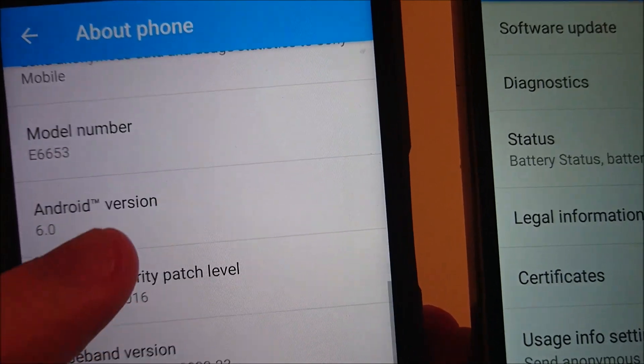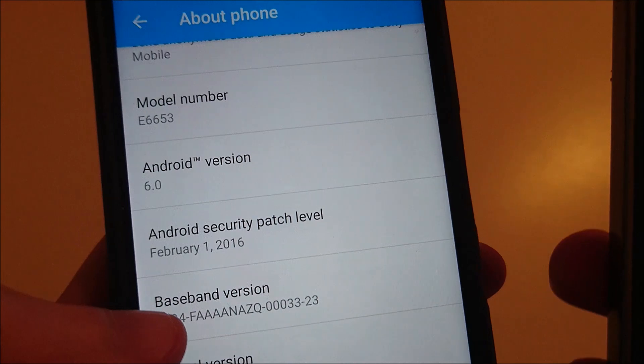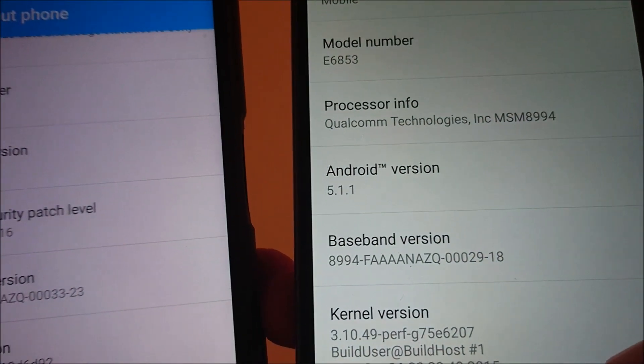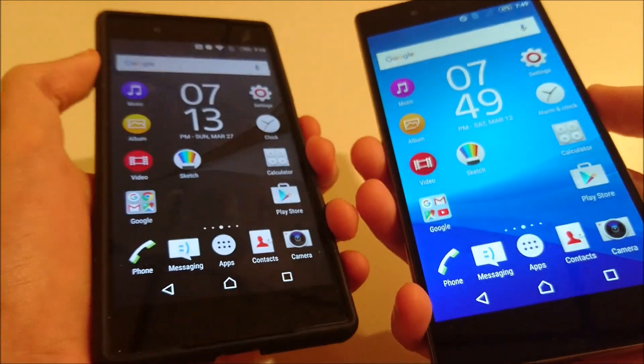So you can see here the Z5 on the left is running Android version 6.0, and the Z5 Premium is on 5.1.1. So let's start off by first just resetting them.